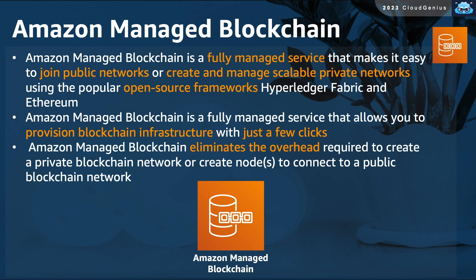Amazon Managed Blockchain is a fully managed service from AWS that you can use to join existing public blockchain networks or even create and manage your own private scalable network. It relies on open-source platforms such as Hyperledger Fabric and Ethereum. Provisioning the network with Amazon Managed Blockchain is an easy task achievable with just a few clicks, eliminating a lot of the overhead required.